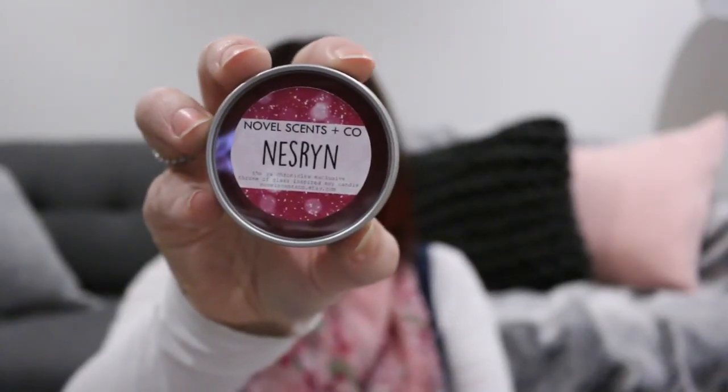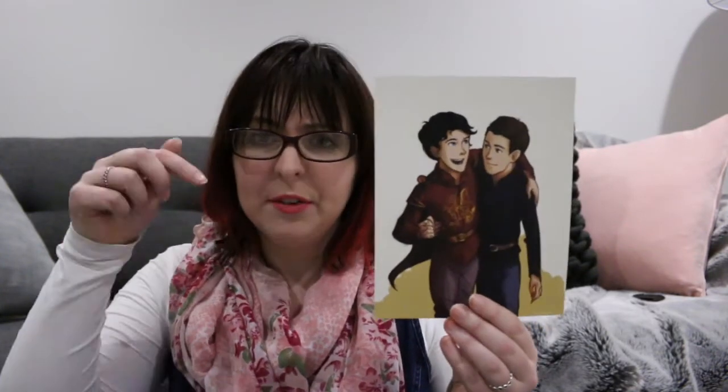There is also a candle from Novelscent Co — this is the Nezrin candle. It smells of blackcurrant, plum, lemon zest, and leather. It's very strong. Then there's a tote from Blue Bear Bazaar that says 'a kind of hope, the most dangerous of all weapons' — kind of creepy with a skull on it but I kind of like it. There is also a print of young Kale and Dorian, which I believe is by Tara TJ on Redbubble.